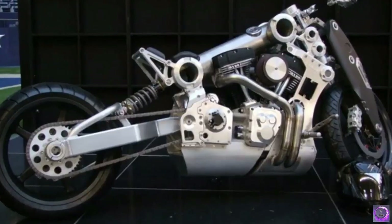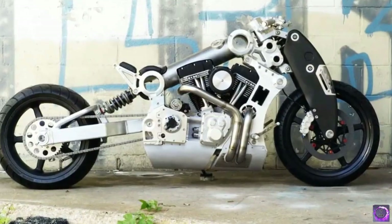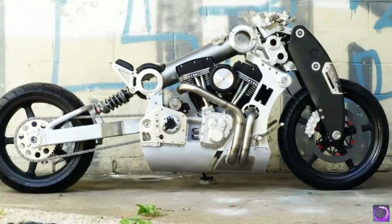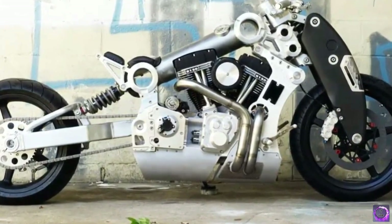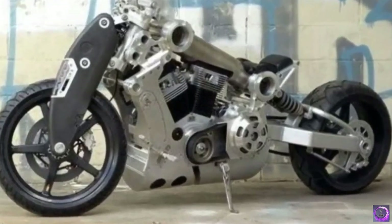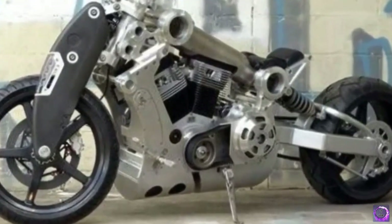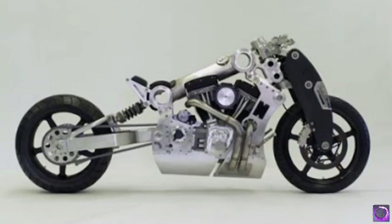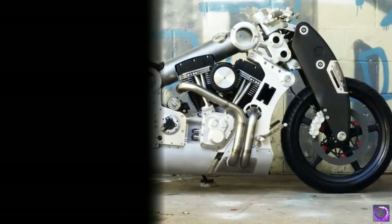Number 1: Neiman Marcus Limited Edition Fighter. The world's most expensive motorbike is the Neiman Marcus Limited Edition Fighter, costing an insane 11 million dollars. Neiman Marcus is an American chain of luxury department stores, so when it decided to unveil a bike for auction, it received a ton of press and the price went through the roof. The bike started out at auction at $110,000 but eventually sold for 11 million dollars. That's it for today — hope you enjoyed the video!